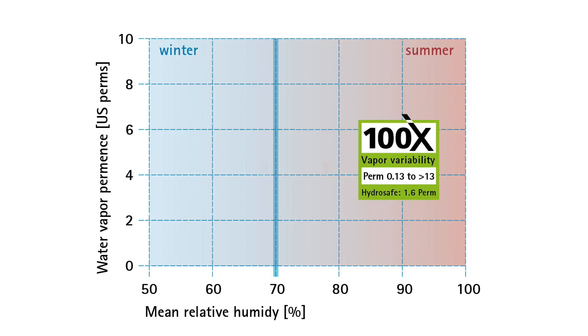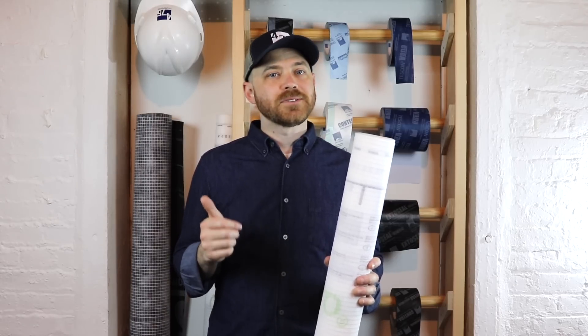At 70% relative humidity, perm rates should be below 2.2. Intello has a perm rate of 1.6 at 70% RH. This is a critical difference between Intello Plus and other smart vapor retarders on the market.